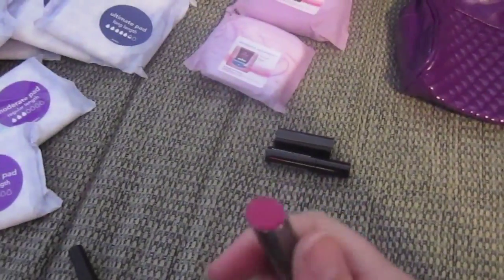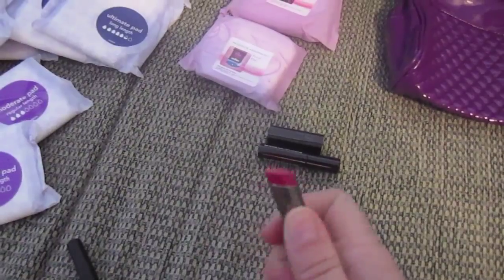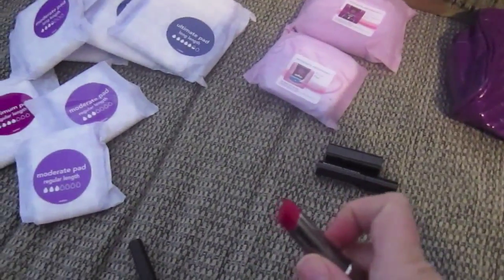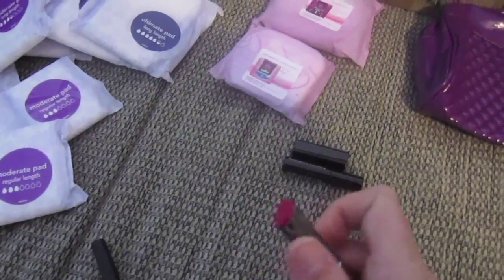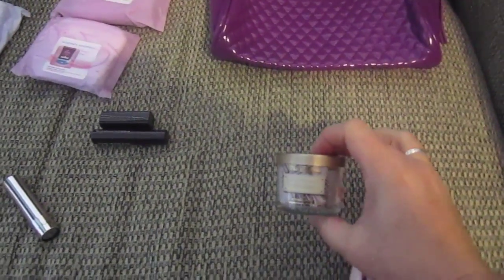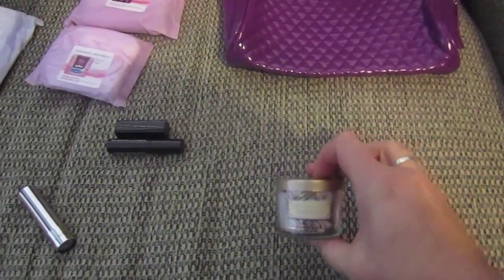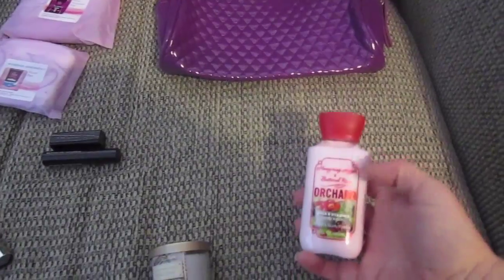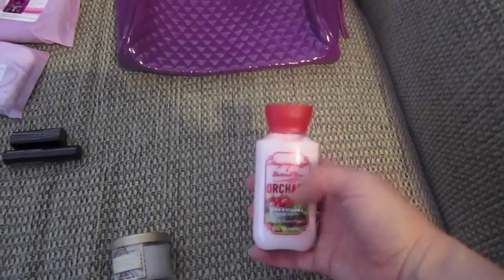The Mary Kay lipstick I got for free by sending a text - I had to text the word 'lipstick' to some five-digit number and I got a lipstick. Then I got a coupon from Bath and Body Works for a free candle, and I got the Marshmallow Fireside scent, which smells so good.